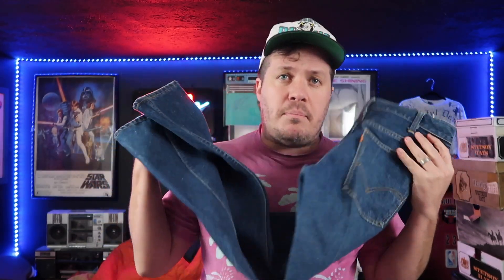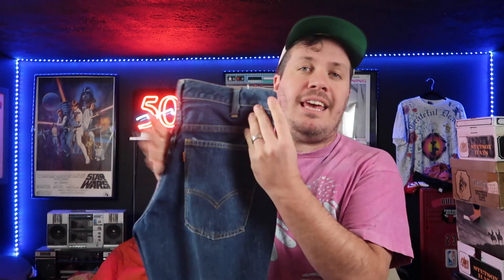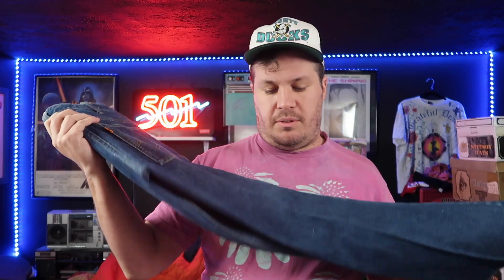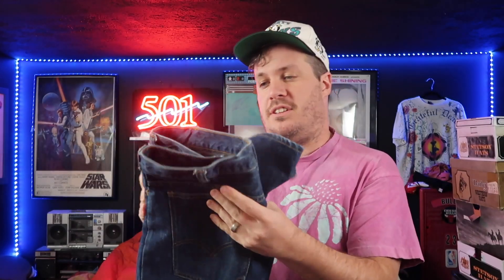Next up, we have a pair of denim jeans. This is a pair of Big Bells — 684 Big Bells. What's cool about this one is that it's, in fact, Big E. It's a Big E Big Bell. The print is on the pocket bag, so we know it's a bit older. This one is from 1973 — a pair of 1973 Big E Big Bells. They're in fantastic condition.